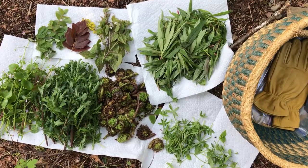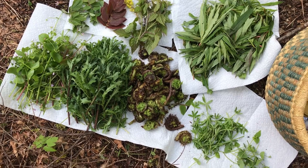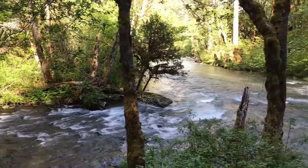Check out the link in the description to the blog post where I'll share a little bit more information about each of these plants and also how we're using them. Eventually I'll probably even get around to posting a few recipes.